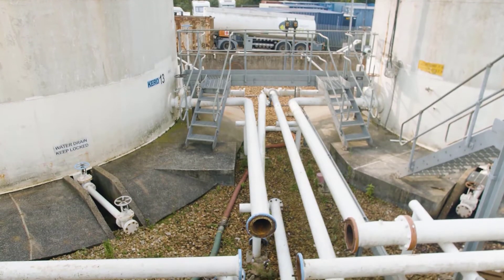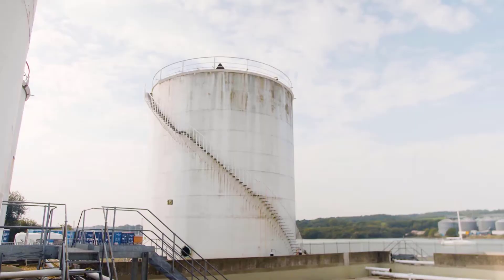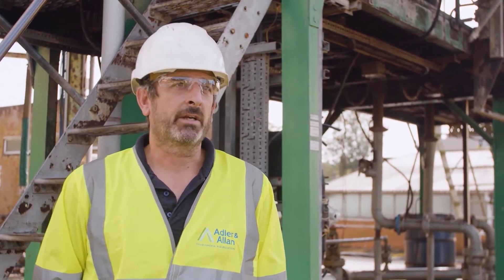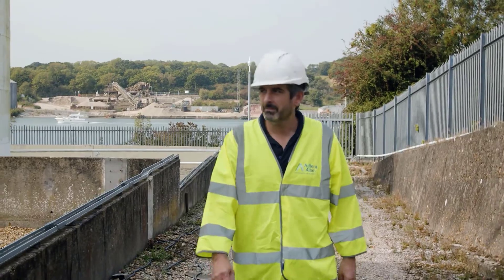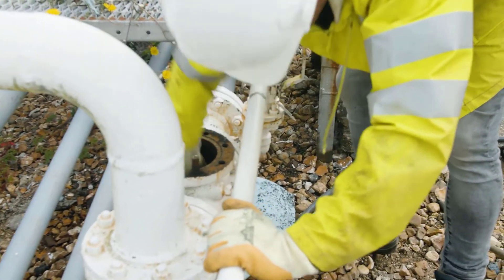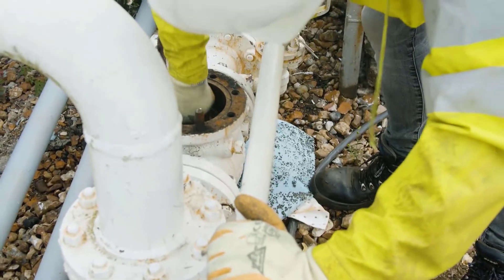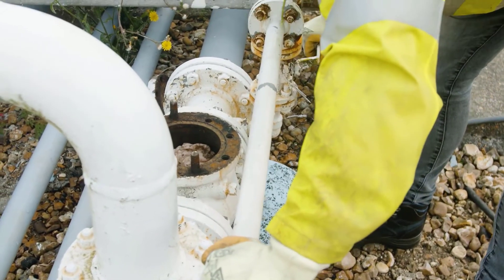In the pipework alone there was 20,000 litres still to take away, so there was quite a high risk when we first arrived. Our initial risk assessment was how do we make the site safe so we can bring further people to site and carry out the rest of the works. Once we emptied and cleaned the tanks, our next part of the project was to empty all the fuel lines and gas-free them.